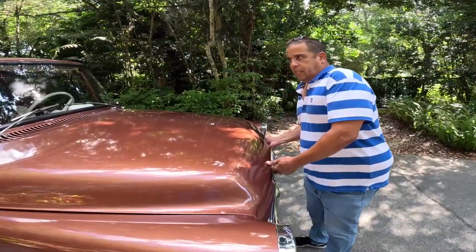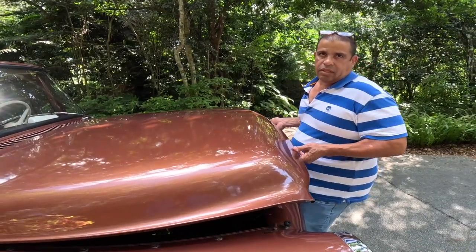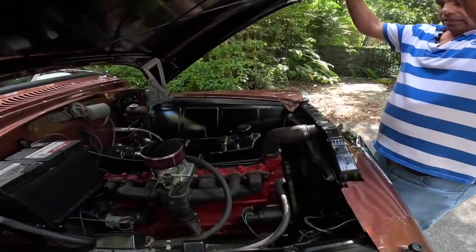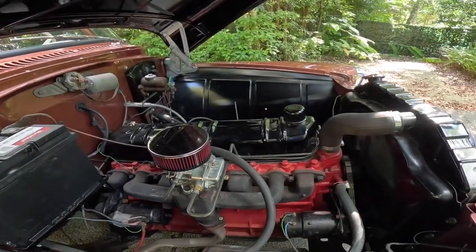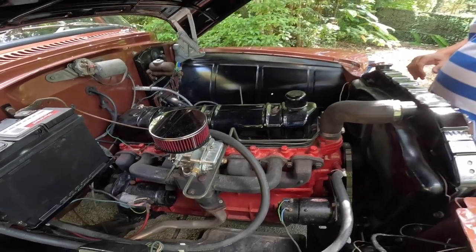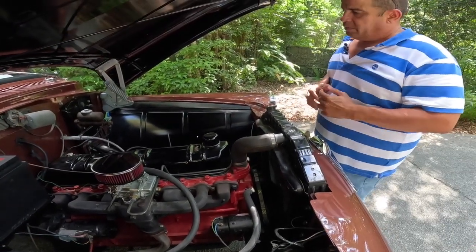Can we see the engine? Yes. How many engine types did they have back in 1958? I think they had two — they had a six inline, which is this one, and they had a V8. How many cubic inches is this engine? It's a six cylinder, 275 cubic inches.